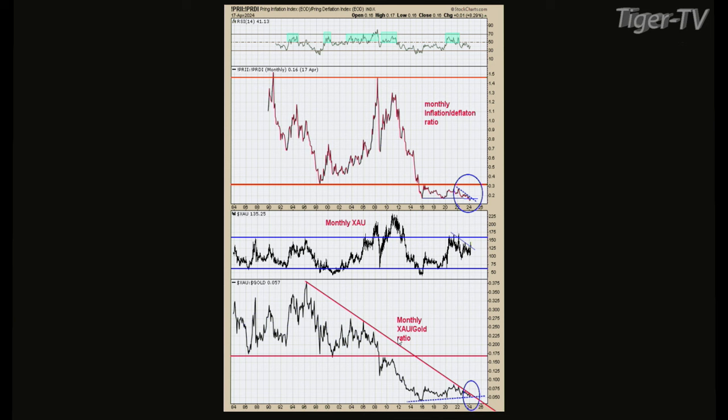Has it broken that trend line? No. Will it break it? At some point, yes. Will it break this year? Most likely. The hard part is knowing when it will break it. So let's look at where we are as far as when we'll break that line.